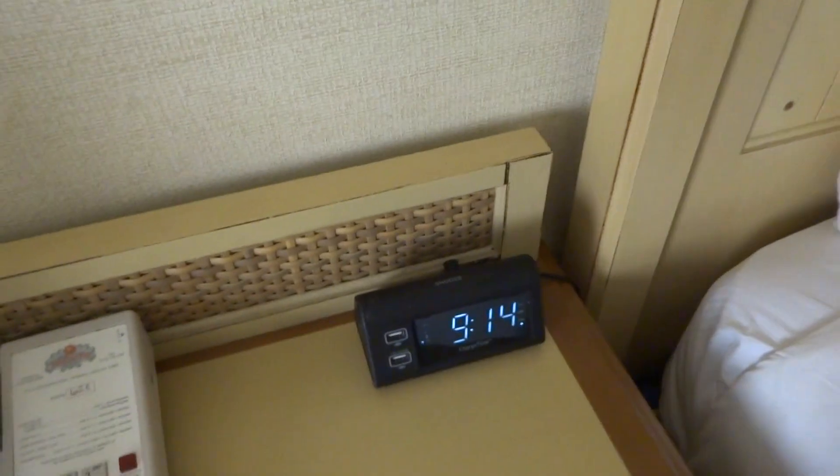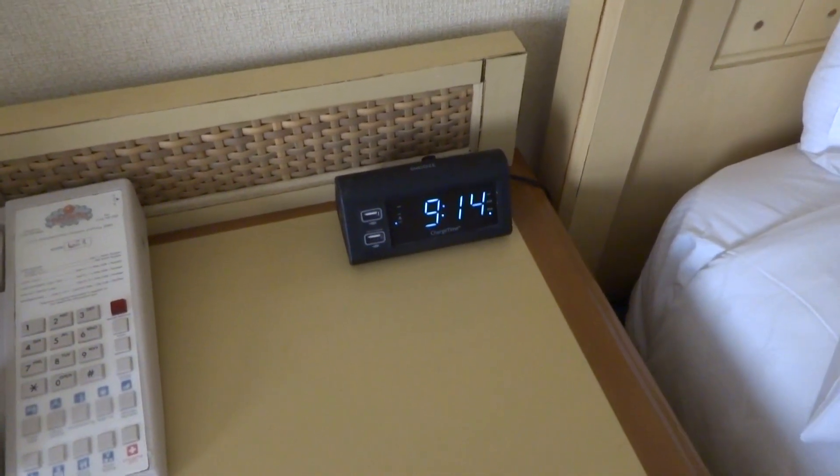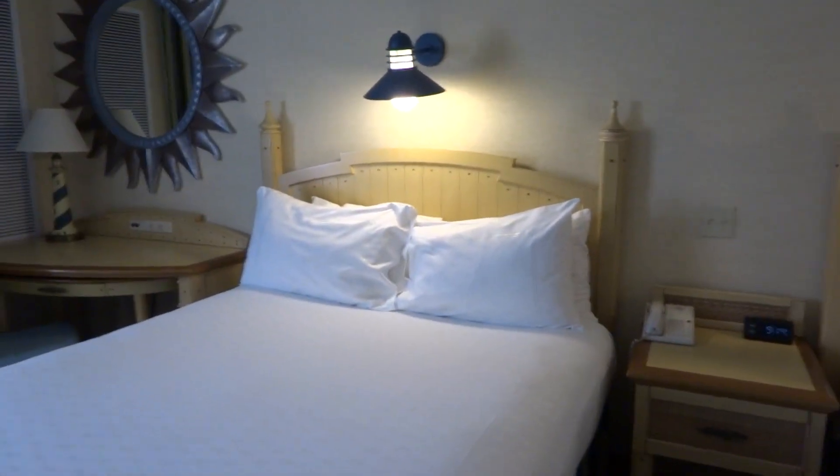Clock, which is interesting because most hotels now have been getting rid of their clocks, so that's a nice added touch still that they have. Let's turn on the lights. Reading lights.